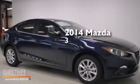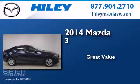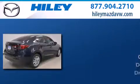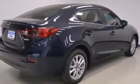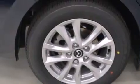This is a brand new 2014 Mazda 3. Features include air conditioning, a CD player, a leather-wrapped shift knob, and front side impact airbags.